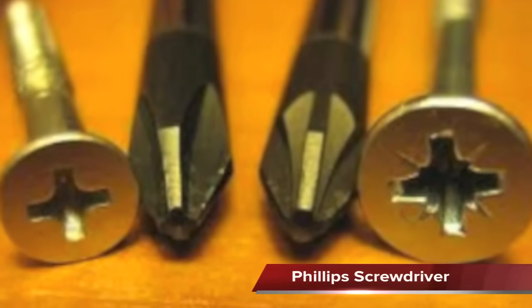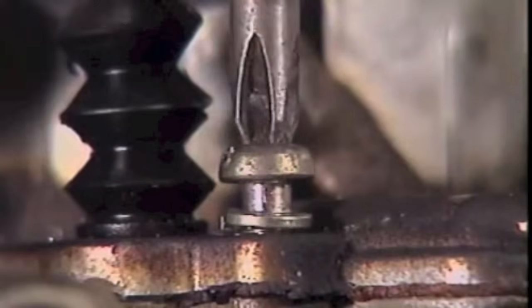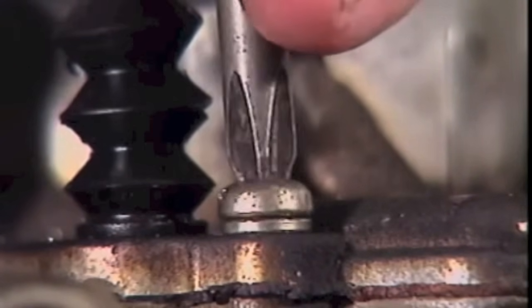The Phillips screwdriver is used on screws that have cross-shaped recesses on the head. There are different size heads and the size of the Phillips screwdriver must match the size of the head.